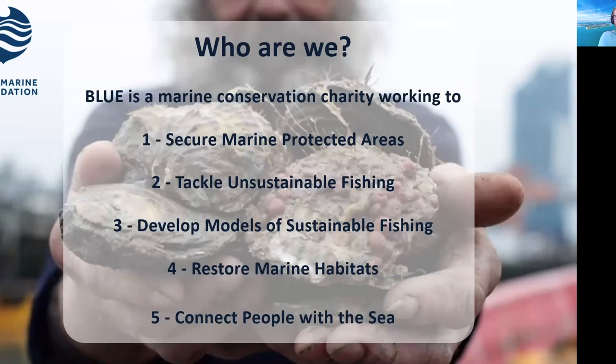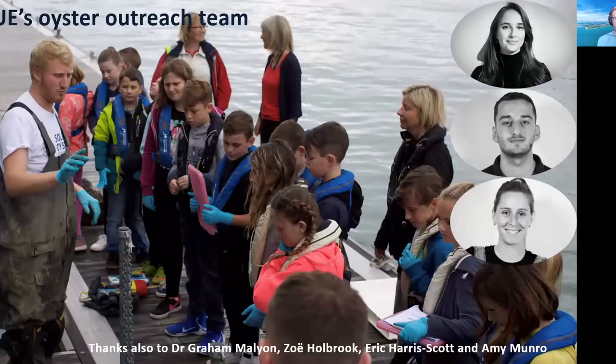Our oyster outreach team is comprised of myself — an action shot because I haven't got the glamour shot like the rest of the team. We've also got Sophie Locke, our science and education officer; Jacob Keen Hammerson, our Solent project manager; and Maulman, our senior UK projects manager. I'd also like to thank Dr Graham Mallion, Zoe Holbrook, Eric Harris-Scott and Amy Munro for their assistance during the day.